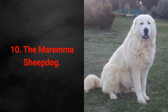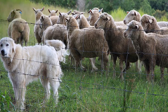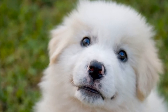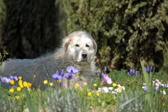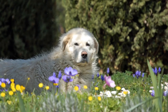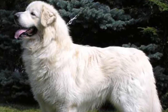Number 10: The Maremma Sheepdog. The Italian Shepherd Maremma is a dog that's been protecting flocks from wolves in Italy for centuries. Apart from Italy, you can also find them in Australia, Canada, and the United States. Maremma Sheepdogs are dignified, friendly, smart, decisive, attentive, and loyal. The Italian Shepherd Maremma is known both for its cautiousness and its extreme loyalty to its pack, which makes these dogs excellent livestock guardians.